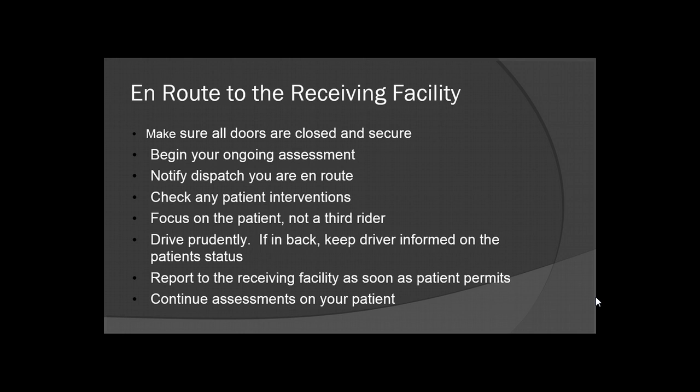Always continue assessments on your patient. Your assessment doesn't stop until your patient is off your stretcher and you're giving over patient care to another provider.